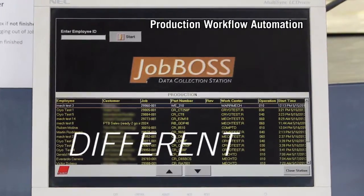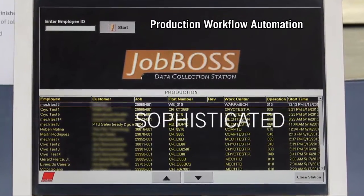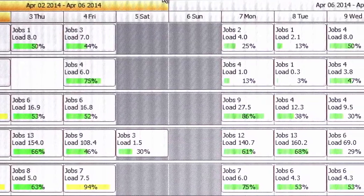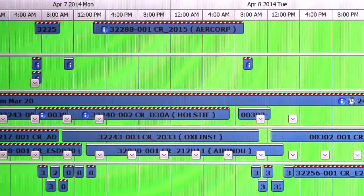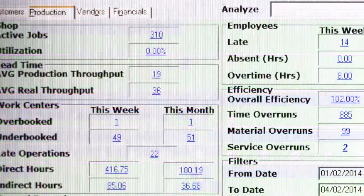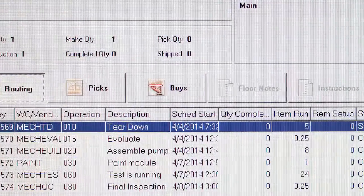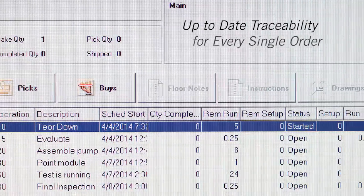Different than most independent service companies, PTB uses sophisticated production management software, which creates a master production schedule and the associated material requirements plan. These scheduling tools, combined with real-time shop floor data collection, ensure adherence to scheduled cycle times and quality controls executed on job operations, inventory management, and supply chain management. As each step is completed in the remanufacturing process, it is entered into the production management software so that there is up-to-date traceability for every single order.